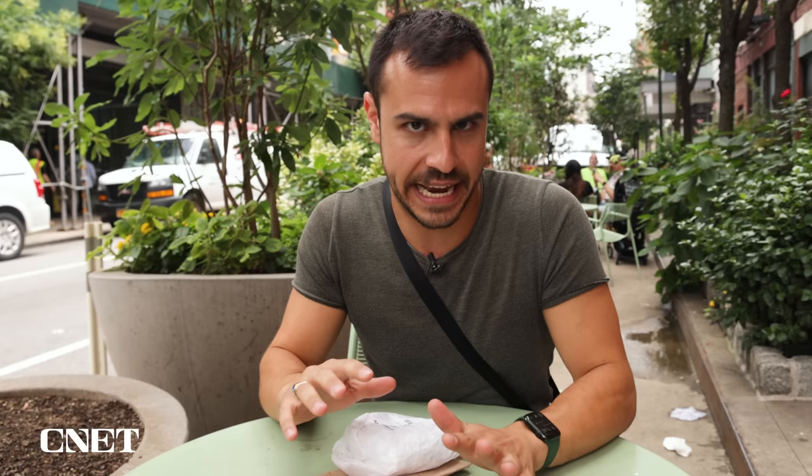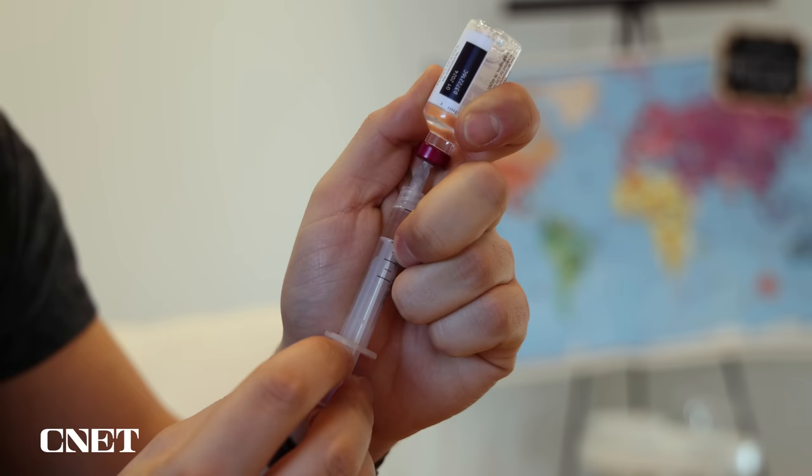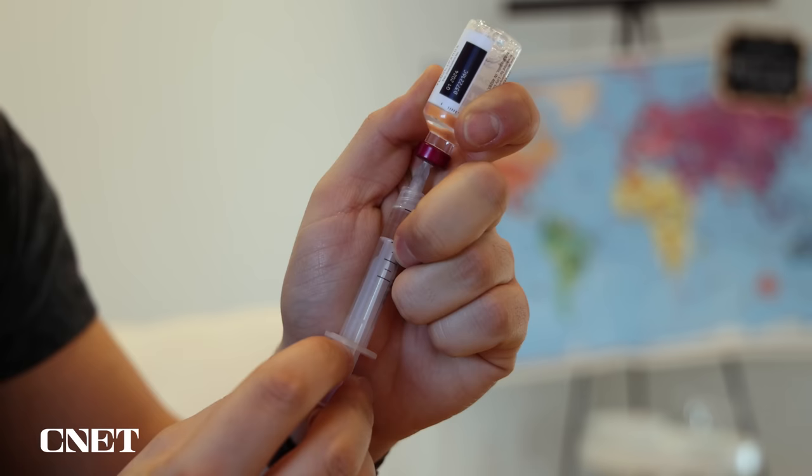Breakfast — it used to be such a simple pleasure, but now it's dangerous. In fact, eating in general is dangerous for me, and that's because I was diagnosed with type 1 diabetes a year ago.